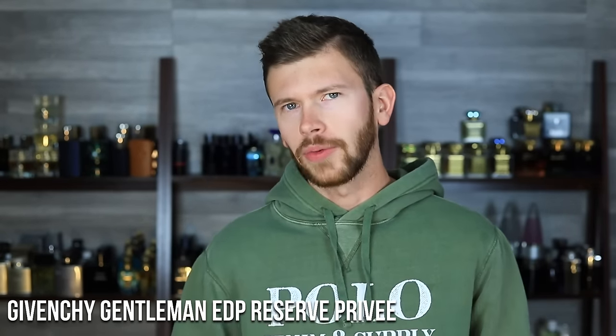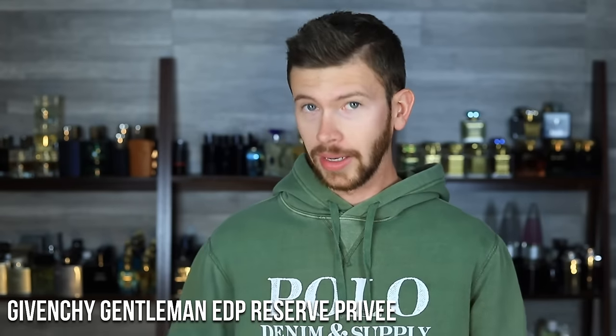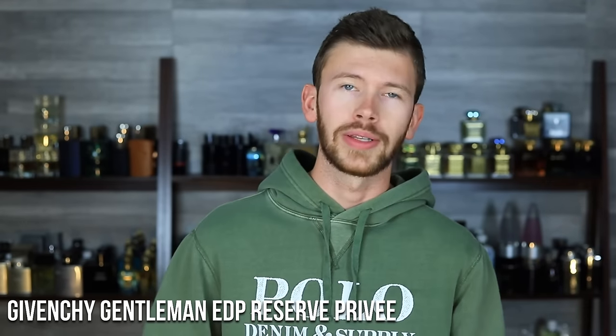The whiskey gives it a splash of boozy kick that makes it feel a little more grown up. Gentleman EDP is a lot more mainstream and base level — Reserve Privé takes it up a notch. It's the most intense or extreme within the line at the time of filming, and I love everything about it. This is a phenomenal release.